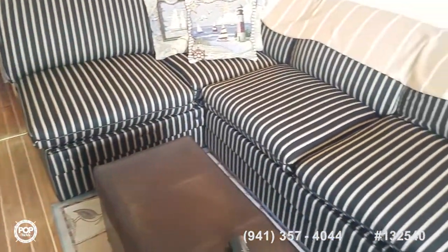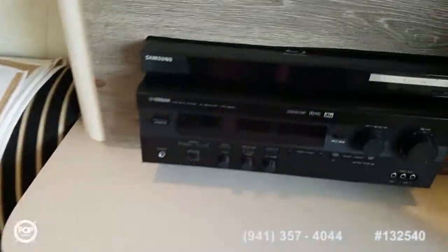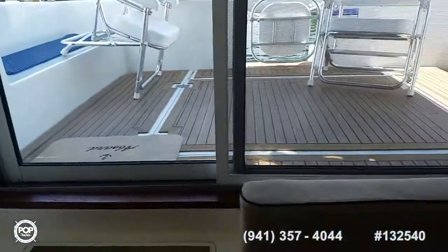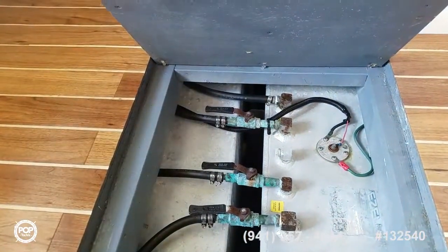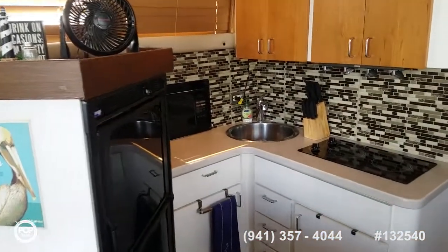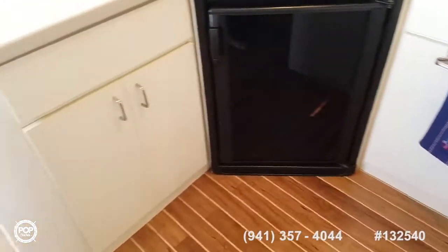The starboard sofa pulls out to create another sleeping space. You've got a Samsung Blu-ray player, Yamaha stereo system, and a nice big flat screen TV that swivels around in case you want to use it out on the deck. Tank access here as well. Really like the galley design — great for entertaining — with tons of storage above and below.